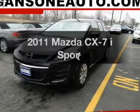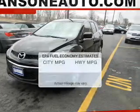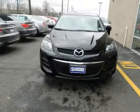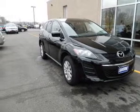The 2011 Mazda CX-7. This is the set of wheels you've been looking for. In the city or on the highway, you'll spend less time at the pump with this fuel-efficient vehicle. The powertrain includes front-wheel drive with an efficient four-cylinder engine driven by a five-speed automatic transmission.